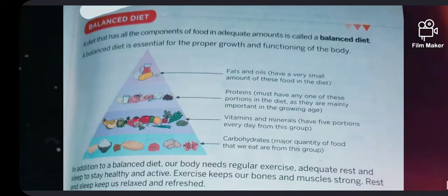A diet that contains all the nutrients in the right amount along with roughage and water is called a balanced diet. A balanced diet is important for the proper growth and development of our body as well as to stay fit and healthy.